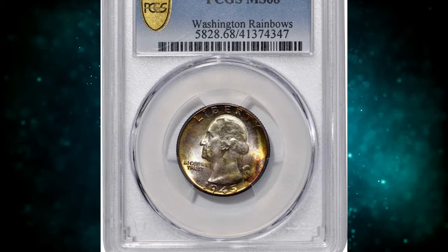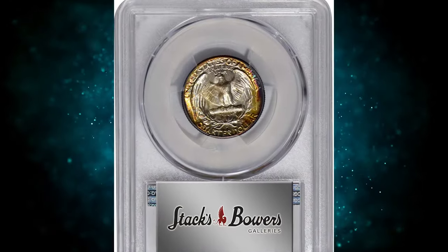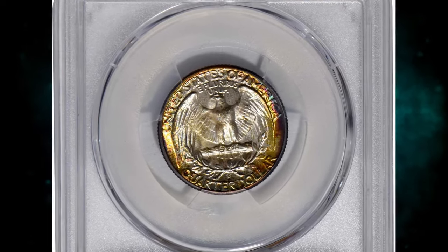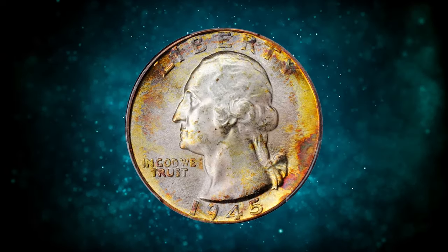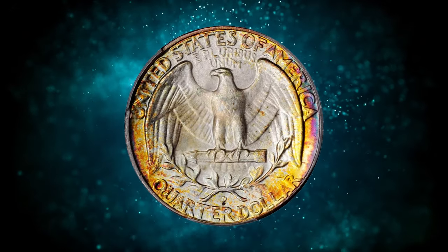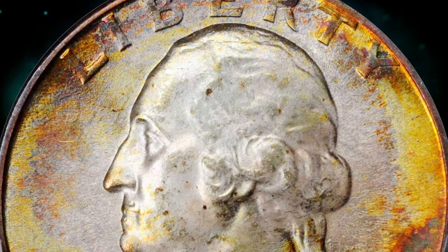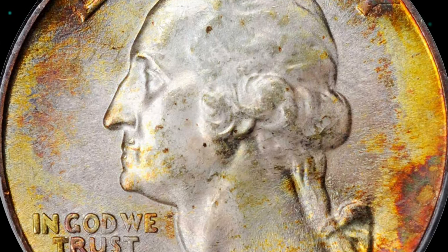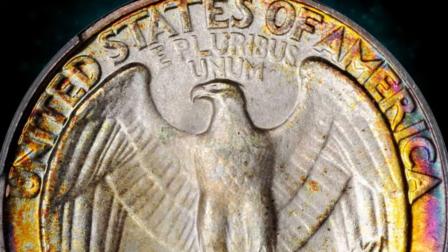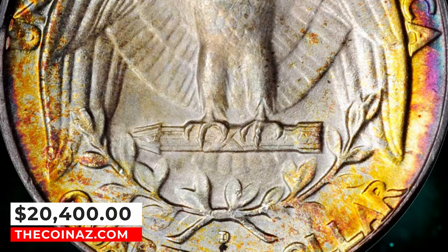Number 2: the 1945 D Washington Quarter, graded in Mint State 68 by PCGS. According to Stack's Bowers, this awe-inspiring superb gem offers not only superior technical quality but also outstanding eye appeal. The peripheries are splashed with vivid multicolored toning that gives way to softer powder blue and antique silver iridescence in the centers. Smooth enough to please even the most discerning numismatist, strong competition is anticipated for this extraordinary coin between advanced Washington quarter enthusiasts. It was sold for $20,400.